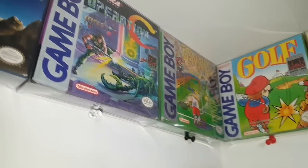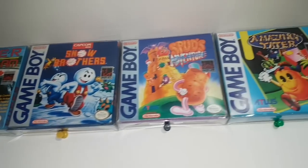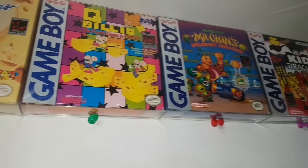Coming around the corner here, we've got Snow Bros, Spud's Adventure, and Amazing Tater — pretty rare games. And finishing off here with King Dracula.